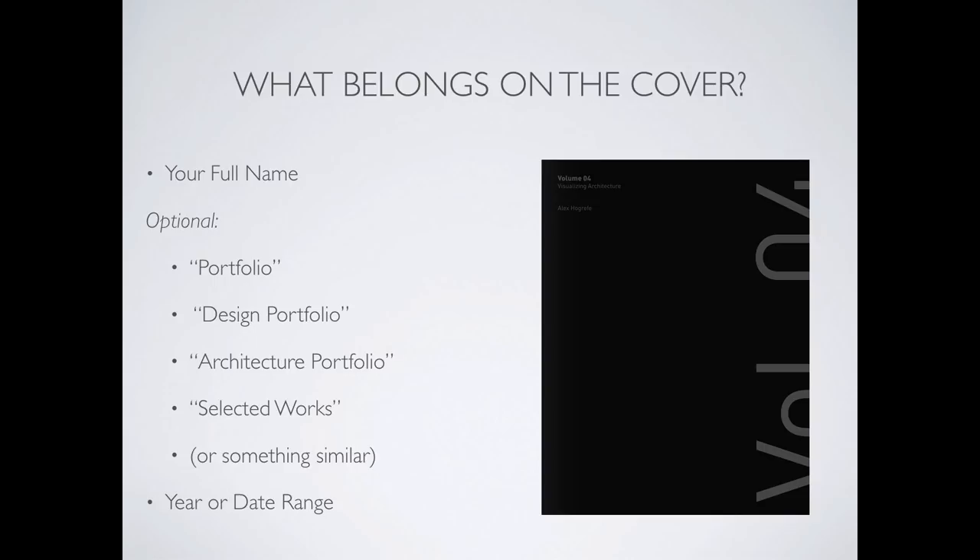You could also include a year or date range. The advantage is it says this is where I am today and the work I've done. Alex Holgreff from visualizingarchitecture.com does his portfolios in volumes — volume one, two, three, and four. He produces an incredible amount of work, so doing it in volumes makes sense. A year range is a good way of summarizing where you are.